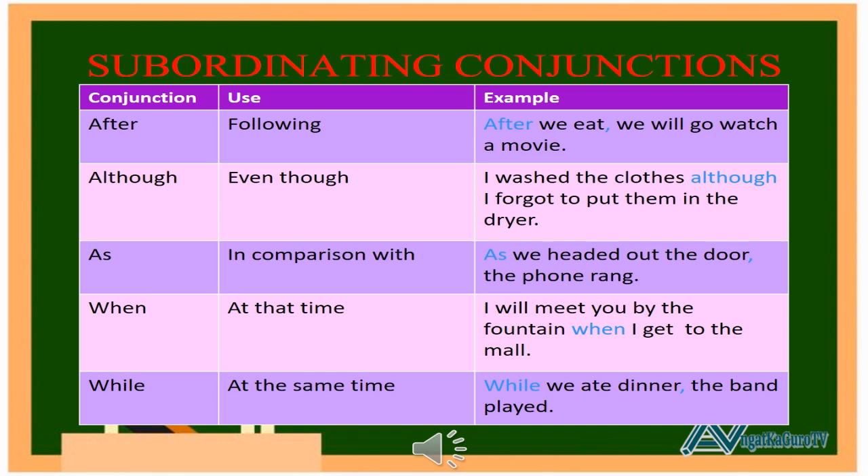These are the common subordinating conjunctions. 1. After — use: following. Example: After we eat, we will go watch a movie. 2. Although — use: even though. Example: I washed the clothes, although I forgot to put them in the dryer. 3. As — use: in comparison with. Example: As we headed out the door, the phone rang.